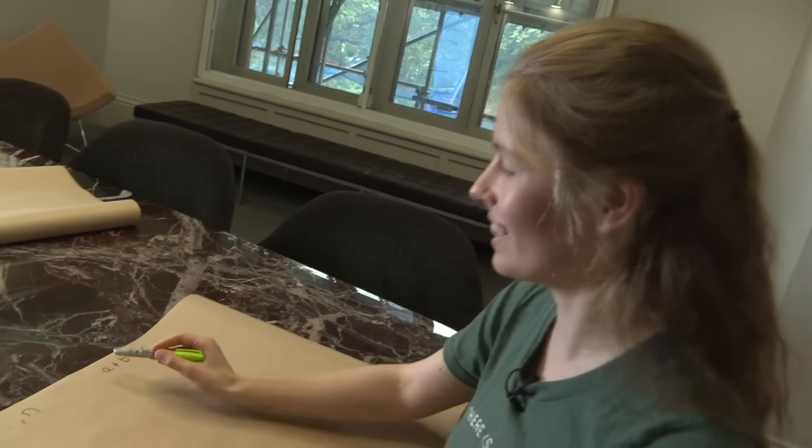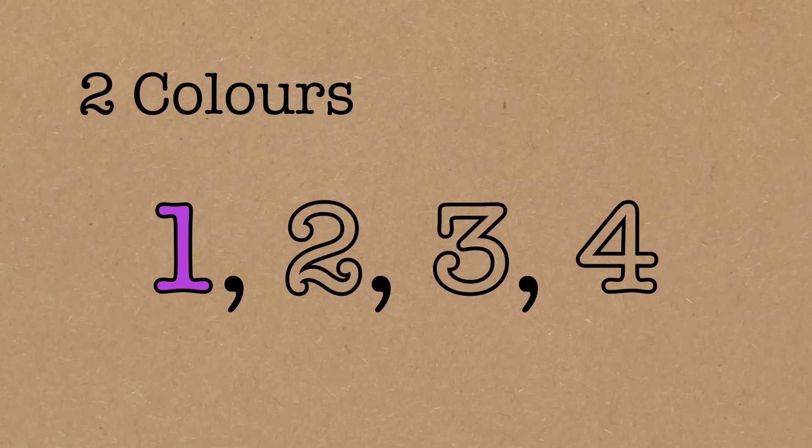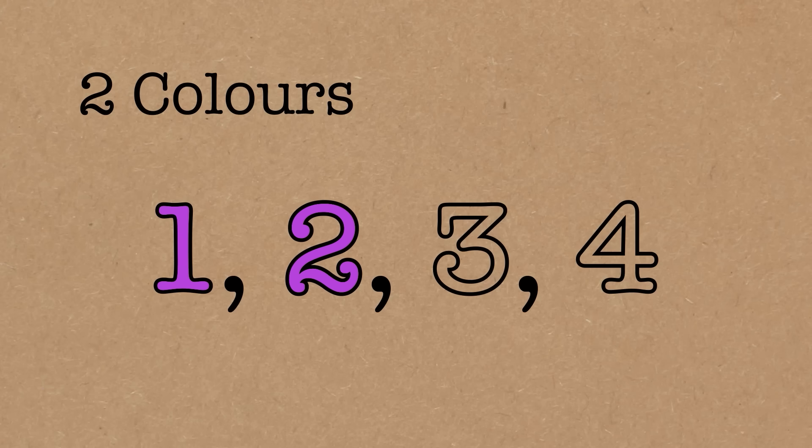Now two has to be a different colour, because a, b and c don't have to be distinct. If two were pink, then one plus one equals two would all be pink, so we'd have failed the condition. So two has to be a different colour to one — we'll put two in green.